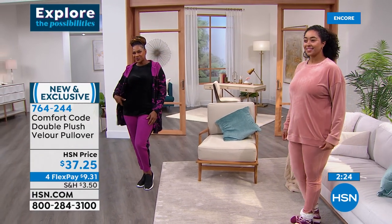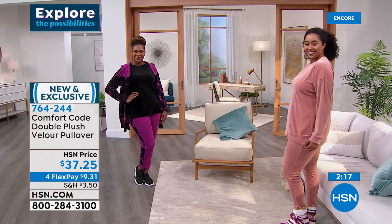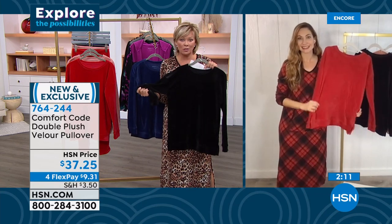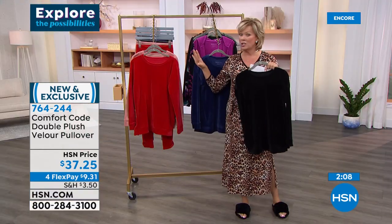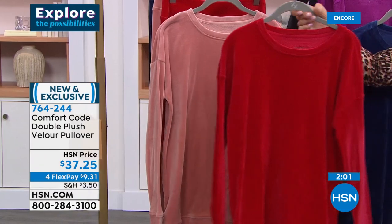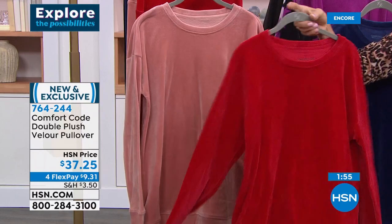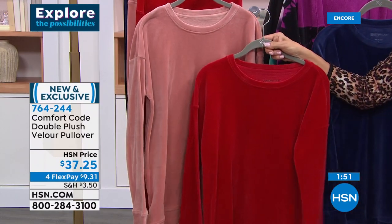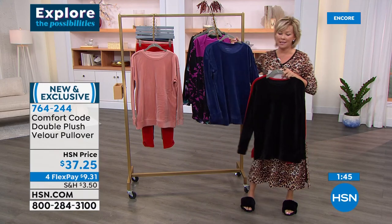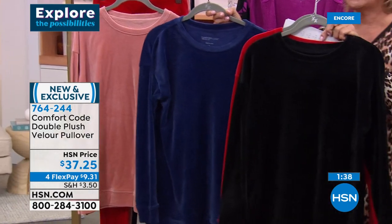It fits perfectly over the leggings, but you could also pair this with jeans — zoom-friendly. Still has a little athleisure vibe, but because it's that rich velour with that wonderful sheen, you could dress this up, pop a statement necklace on and go — and you're still in your comfy loungewear. We don't have many of these — a couple hundred of any color. This beautiful amaryllis red is as Valentine's Day as I've ever seen.